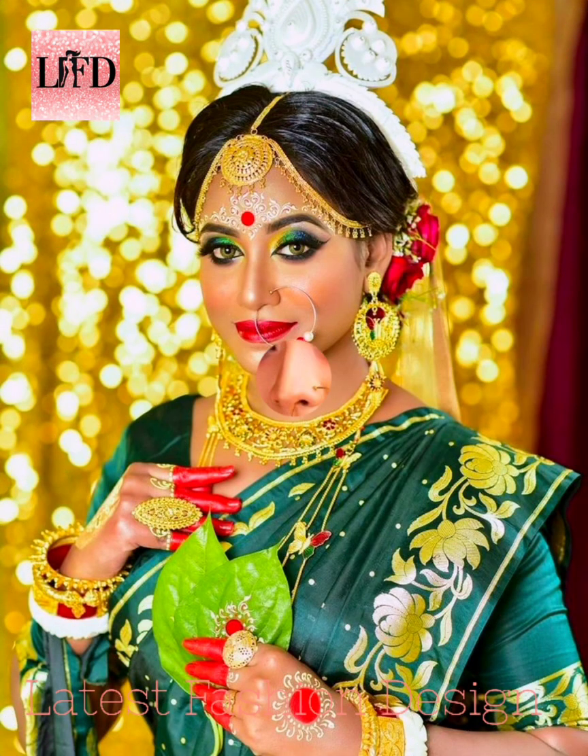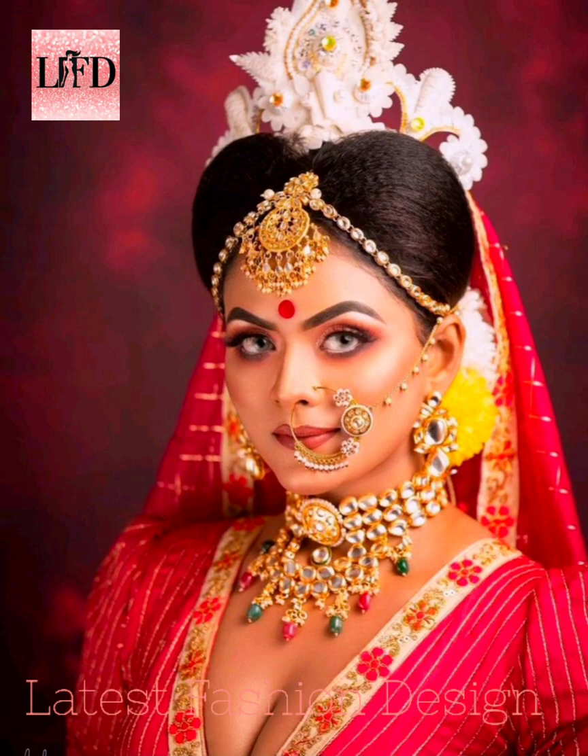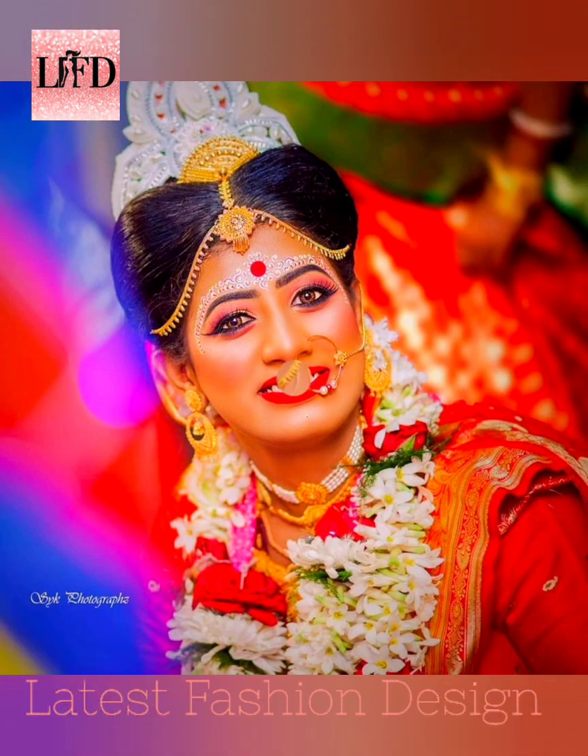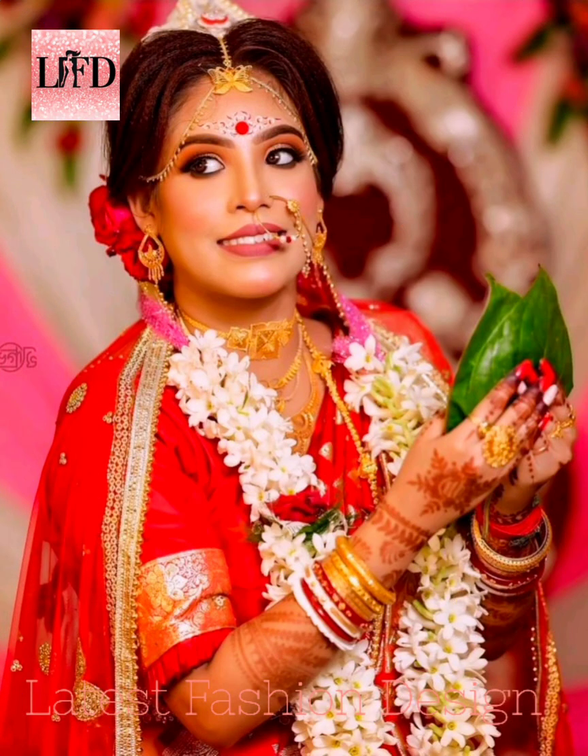I hope this video will help you to get Bengali bridal look ideas. Subscribe and click the bell icon for regular updates. Thanks for watching.